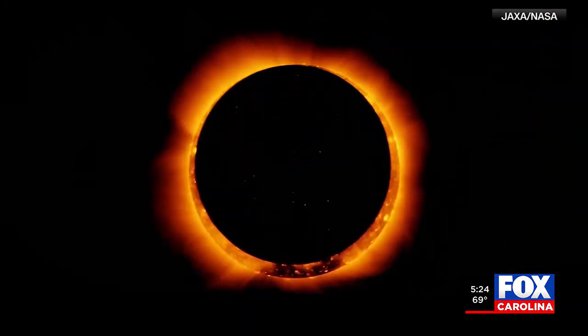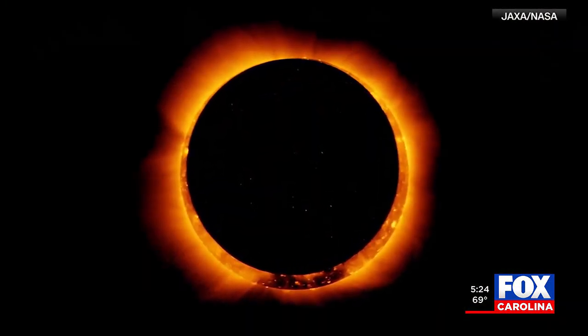Keep your eyes on the sky this weekend. The annular solar eclipse happens on Saturday, and it's something you don't want to miss. This eclipse is known as the ring of fire — it happens when the moon moves in front of the sun, creating that circle of light. Fox Carolina First Alert meteorologist Brian Bachman is explaining what we could see here locally in this Moment of Science.